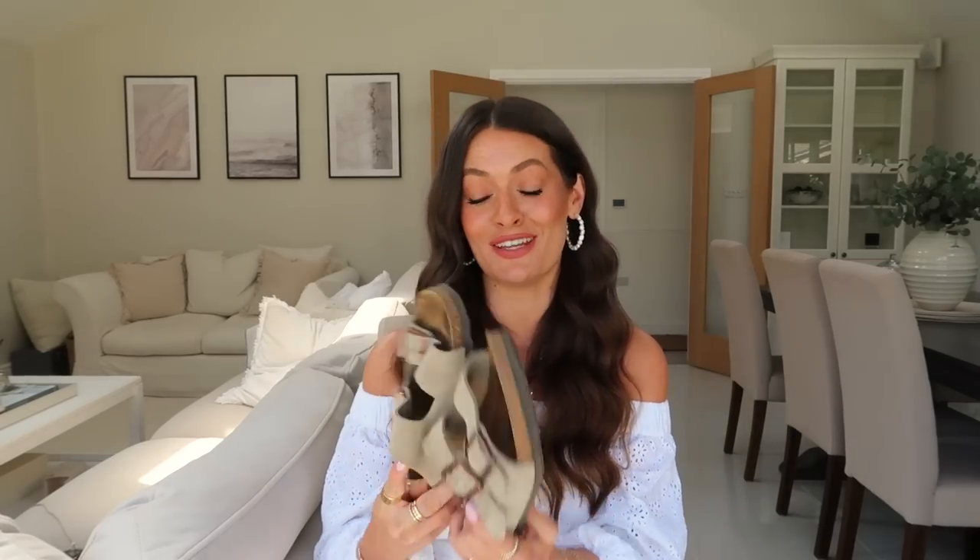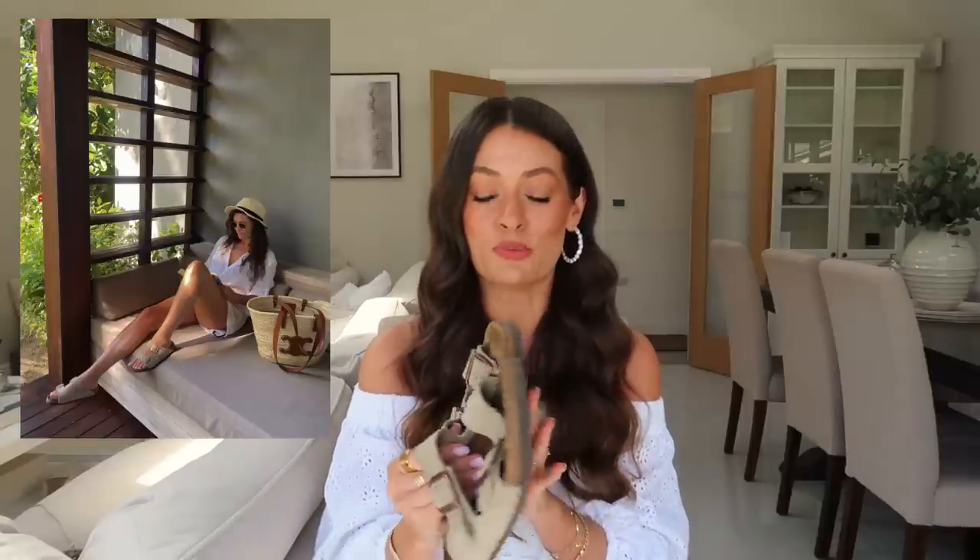Another pair of sandals I wore a lot are my trusty Birkenstocks — again, just so comfortable to pop on. Pretty much every morning I wore these down to breakfast. When you go on holiday and you haven't worn sandals for a while, sometimes they can rub because your feet aren't quite used to them, whereas these are the one pair I know won't rub.